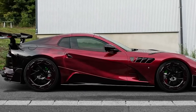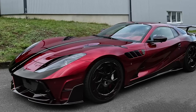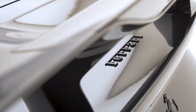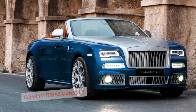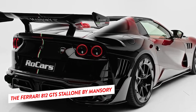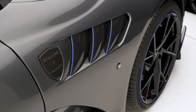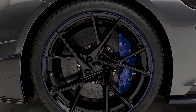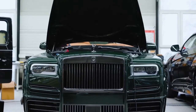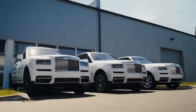Decades later, Ferrari revived the Daytona's spirit with the 812 series, which features the Ferrari 812 GTS as the headliner — a super-sensational grand tourer in its own right. German tuner Mansouri finally tuned the almost perfect vehicle to produce the Ferrari 812 GTS Stallone by Mansouri. Join us as we explore Mansouri's transformation of this already one-in-a-million vehicle into something even more spectacular that has left the automotive world shaken.